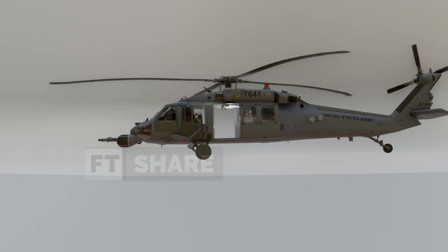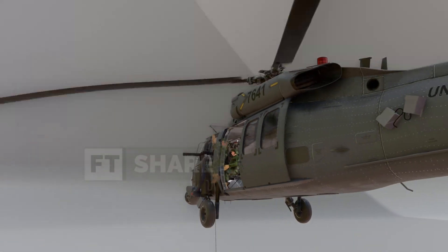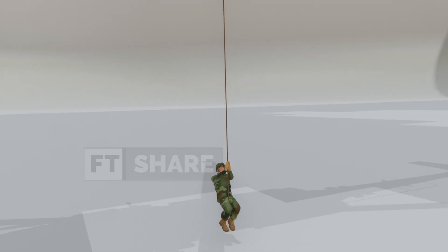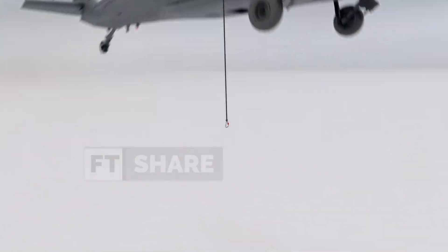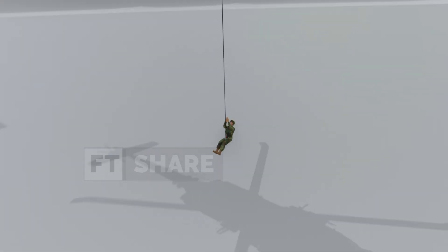For rapid evacuation in the field, there's a FRIES bar on the cabin ceiling. This bar can be extended outward, with fast ropes allowing PJs to quickly descend to the ground when the helicopter cannot land. If casualties need to be pulled into the helicopter, a hoist is available — a powerful hydraulic cable system 61 meters long with a weight limit of 272 kilograms.